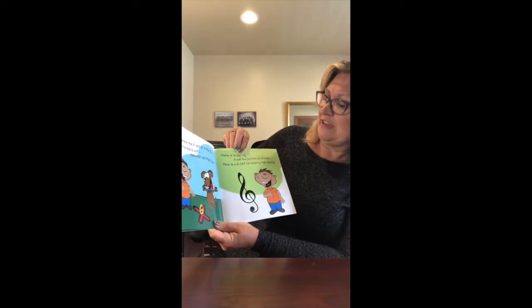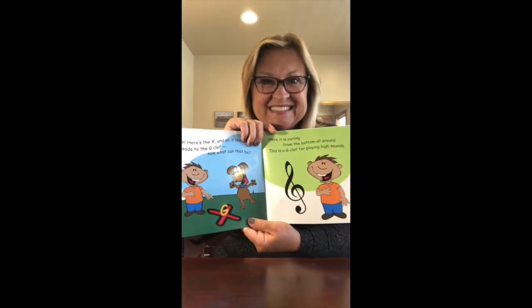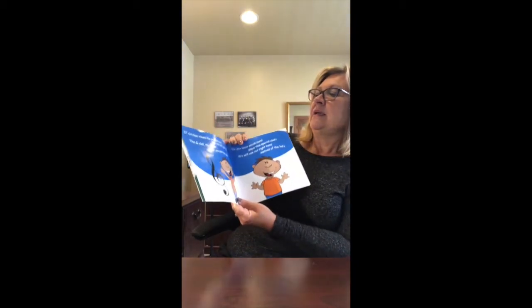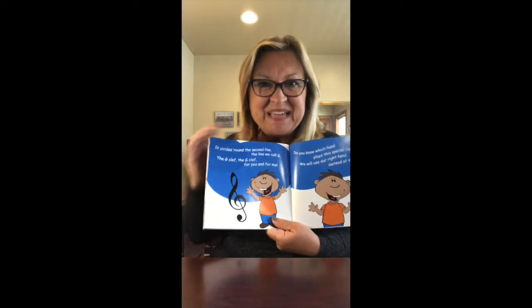Here it is curling from the bottom all around. This is a G clef for playing high sounds. It circles round the second line, the line we call G. The G clef, the G clef for you and for me.